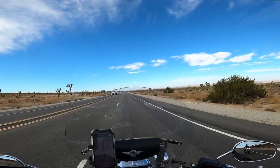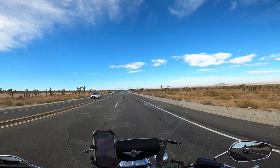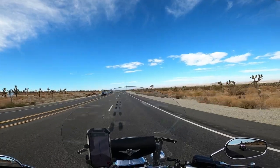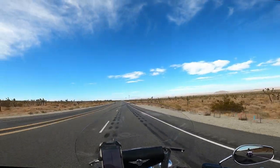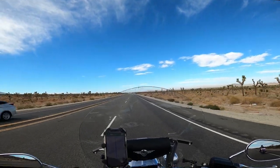Hey guys, it is Robin the Lady Biker. How's everyone doing? Alright, well this weekend, Allie and I, we are out on our Angels Crest weekend.